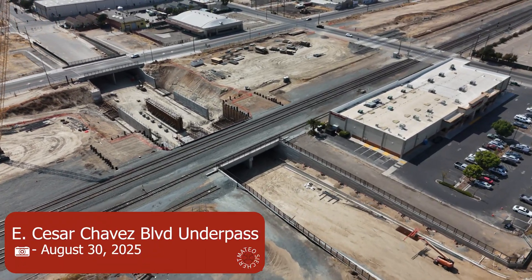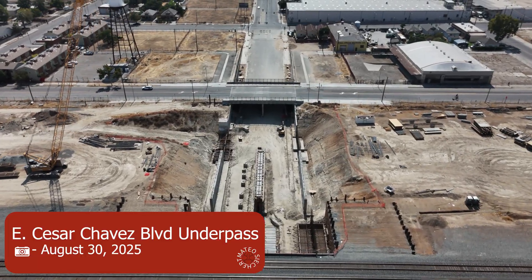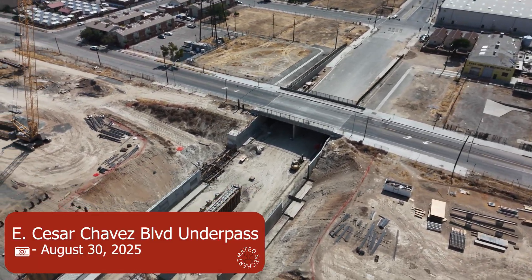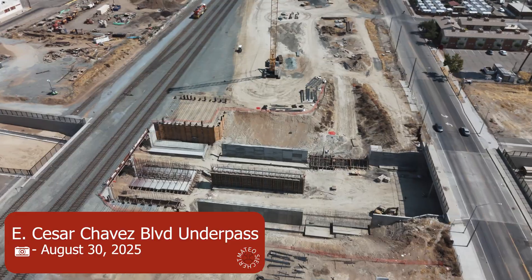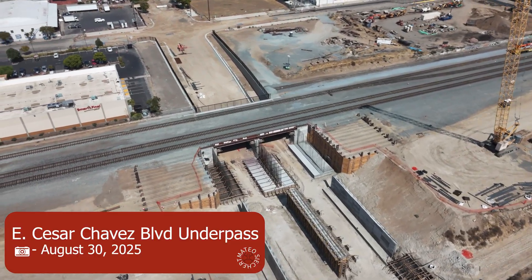Here's East Cesar Chavez Blvd and since I've been gone in Peru a lot of work has been done. All of the guideway through East Cesar Chavez is done — you can see they're now pouring the sidewalls for the HSR portion and it seems they're going to expand the Union Pacific part. I'm not sure, they're saying this should be done in October but let's see if that stays true.